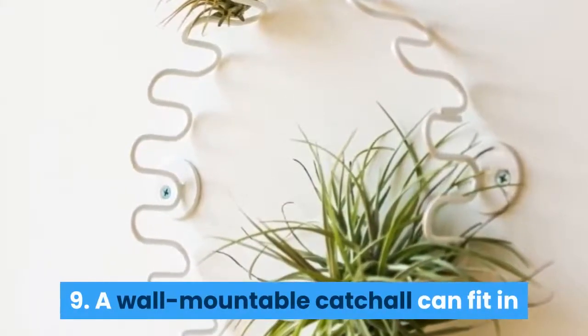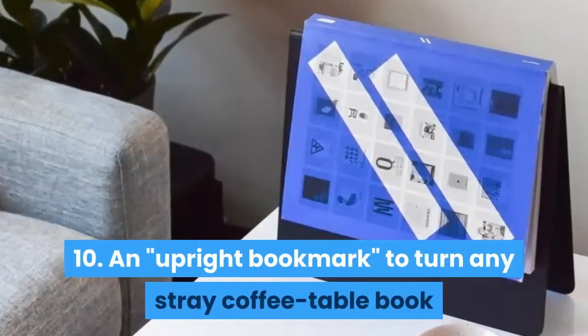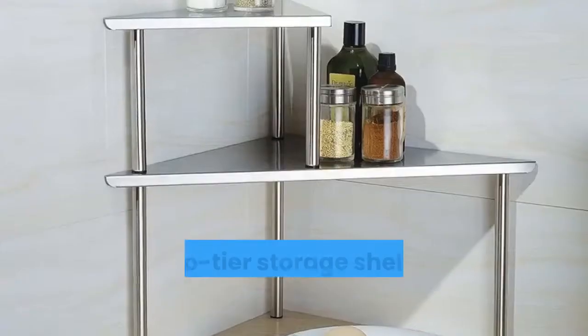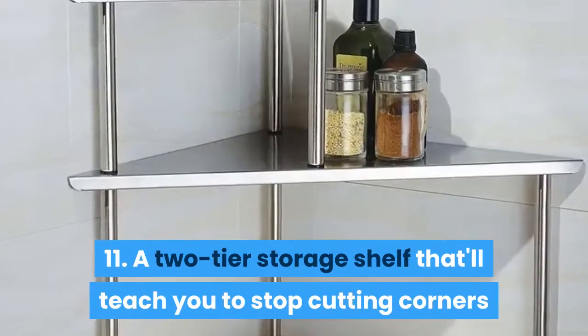9: a wall-mountable catch-all that can fit in any tight space without looking sloppy. 10: an upright bookmark to turn any stray coffee table book or magazine into a centerpiece. 11: a two-tier storage shelf that'll teach you to stop cutting corners and use your kitchen corners.